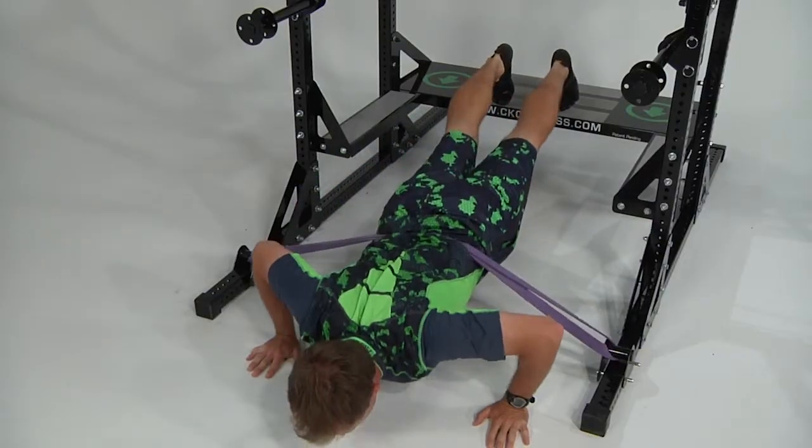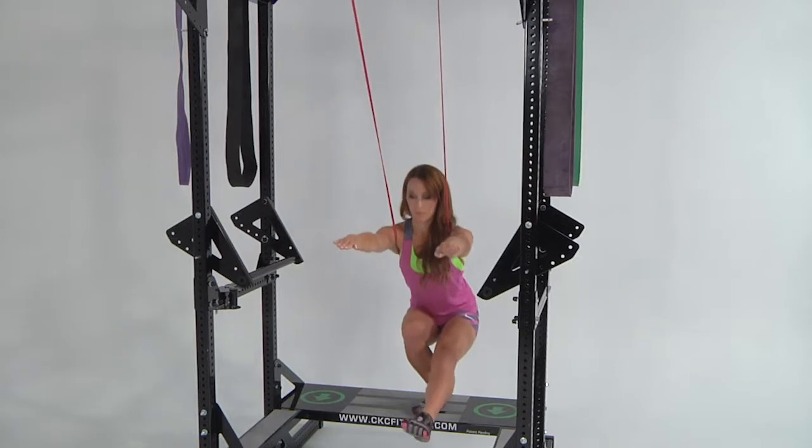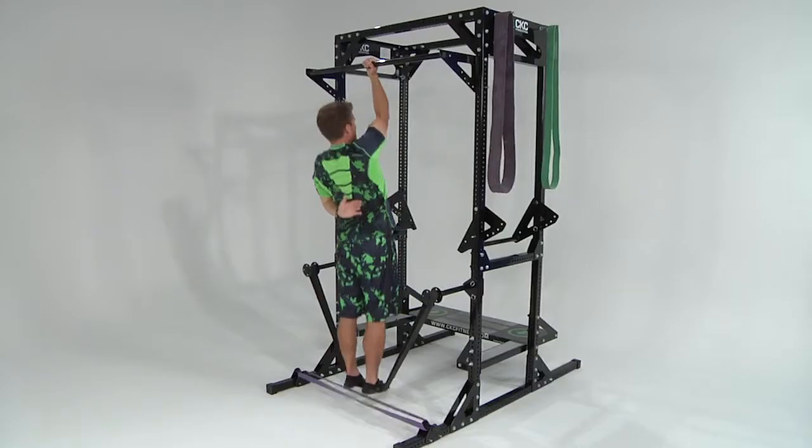We are inundated almost daily with what is reported to be the next greatest thing in the world of exercise. How do we know what type of exercise is best? Scientific evidence has shown that the answer is simple and does not require a lot of fancy equipment. Exercising against gravitational forces using our weight as resistance is how our body's musculoskeletal system was designed to function and has the greatest benefit to our health and well-being.